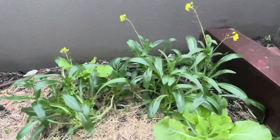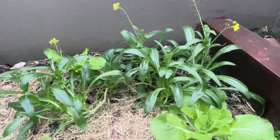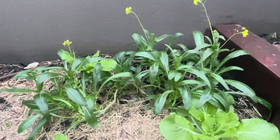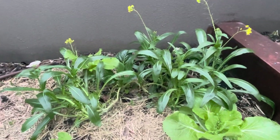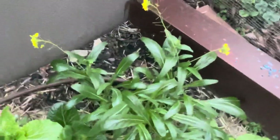This is called Asian Greens that I purchased from Bunnings. I have no idea what it really is, but it's absolutely delicious because it's just so fresh. You can have it in stir-fry, soup, etc., and it just keeps coming back, which is fantastic.